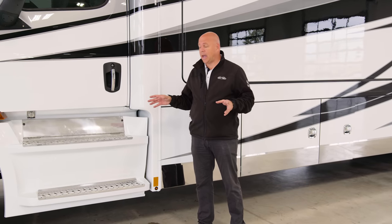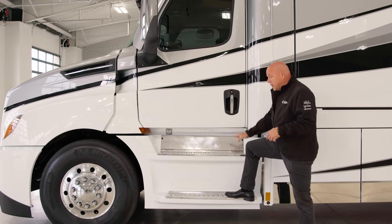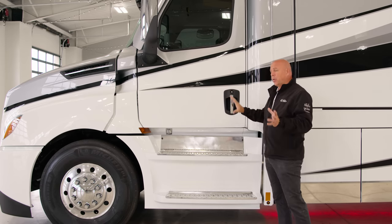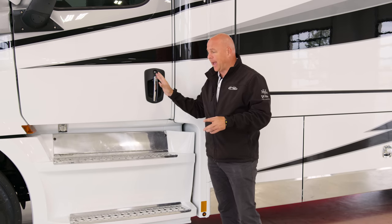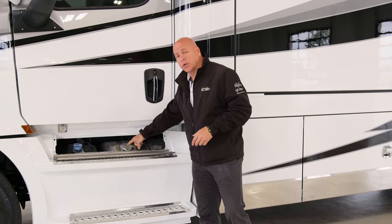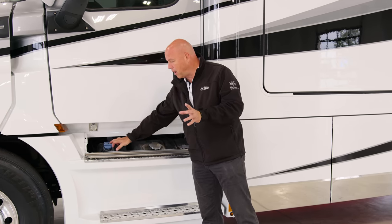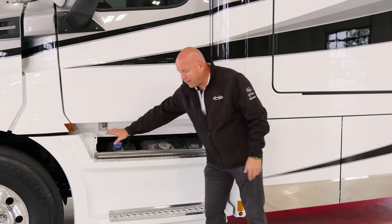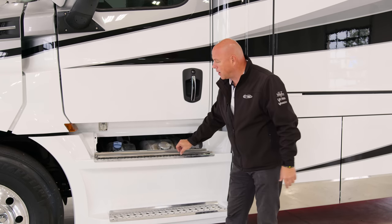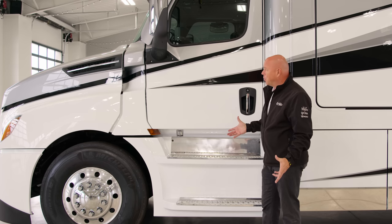Now we're at the driver's door of the cab. Not unlike the passenger side, you have two-step safety, non-skid, and two assist bars to help you enter and exit the cab safely. Here is access for your 120 gallons of diesel fuel. You also have your DEF fill here, which is very convenient. You also have an engine block heater — so if it's cold outside, you can plug it in and keep your engine warm. You have your side view mirror, heated and remote-controlled, with a convex mirror.